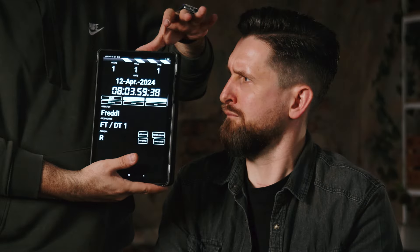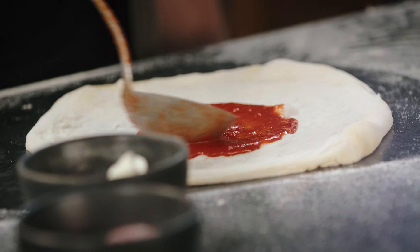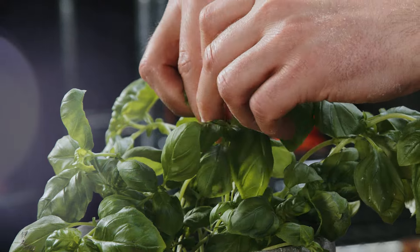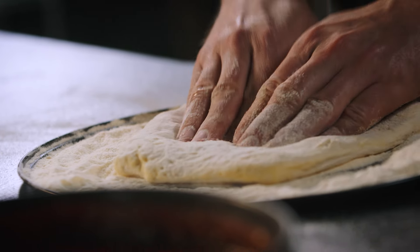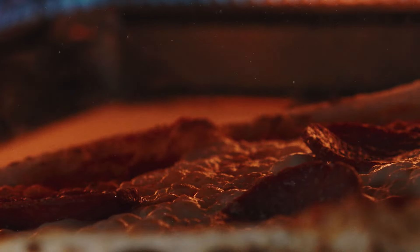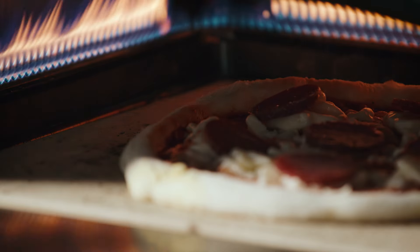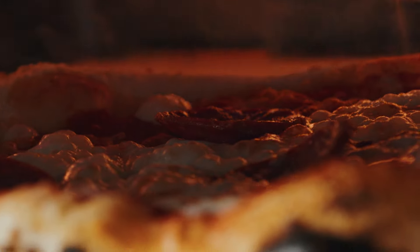What does pizza mean to me? I think although it's actually quite simple food, it takes a lot of experience and feeling. It triggers all senses — the sticky dough on your finger, the unique smell from the oven, the high flames, the crackling sound of rising dough and sizzling cheese. It's for me like an art.